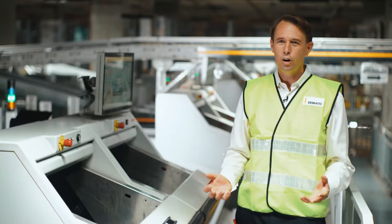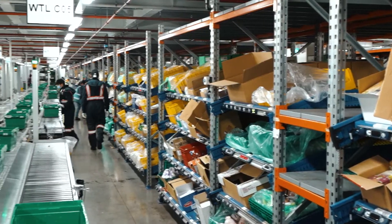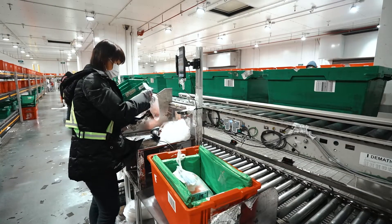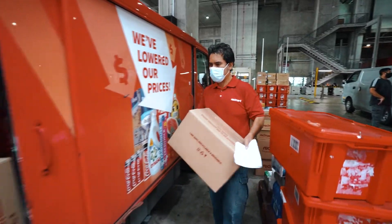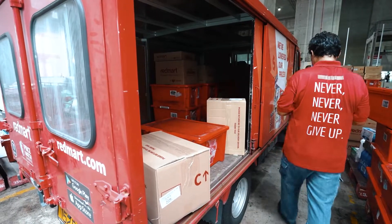The product range has grown to include a wide variety of fresh and frozen food, as well as a large range of ambient groceries. This system is designed to service order fulfillment across a range of different areas and multiple temperature zones, and to support a packing process that ensures freshness and quality are maintained all the way to the customer's doorstep.